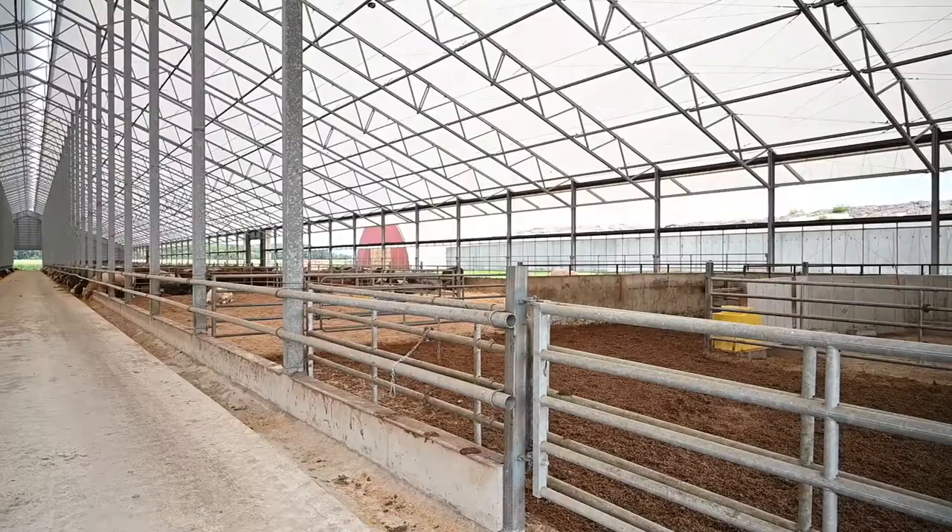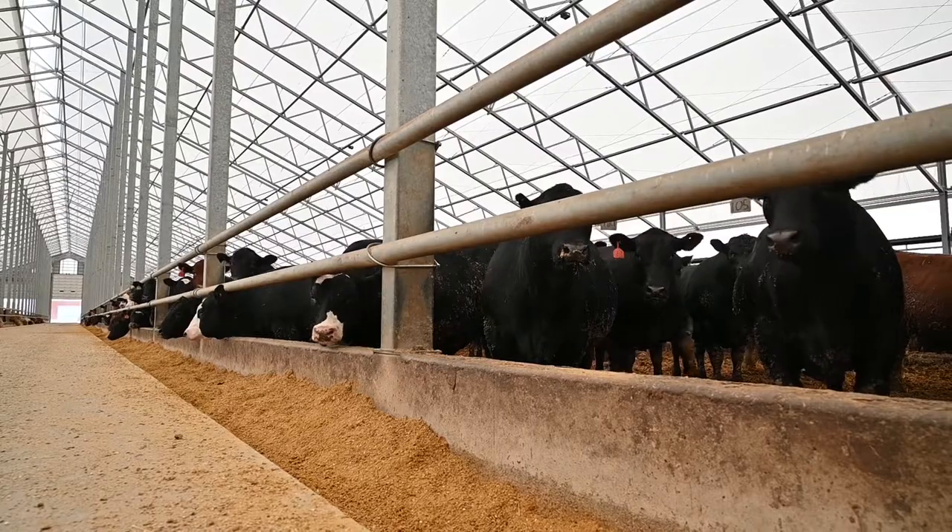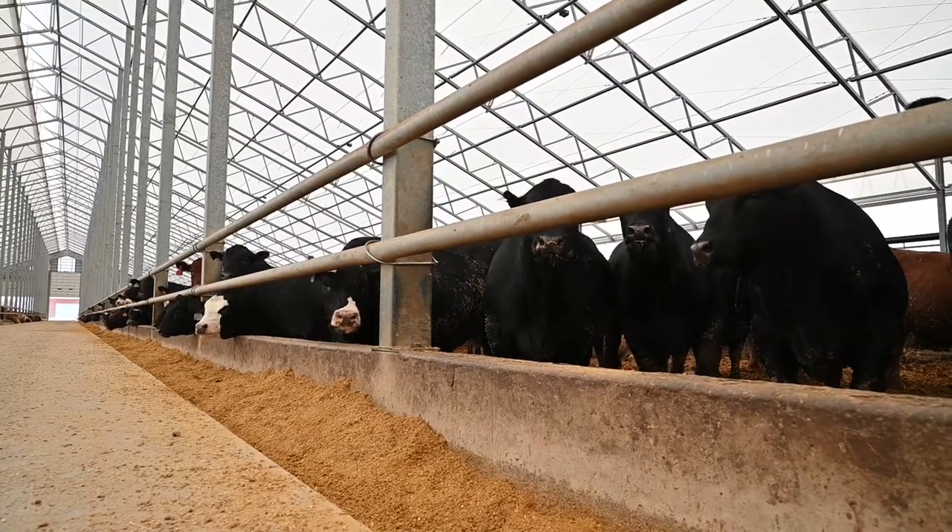Good high ceilings and high sidewalls to let lots of air through. Pleased to see the natural light — how bright it is, how fresh it is in there — and cattle are dry and healthy.